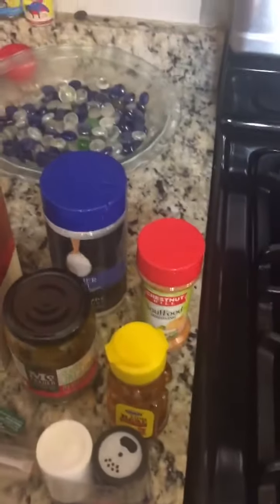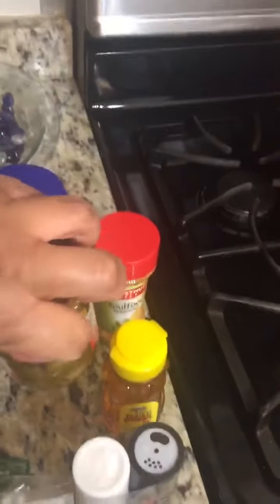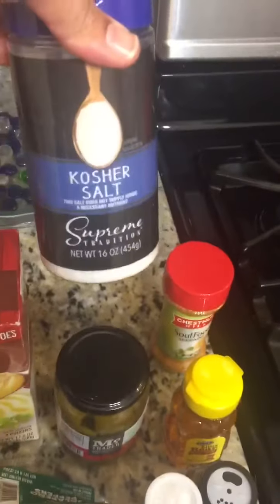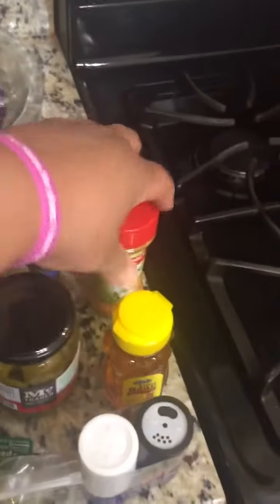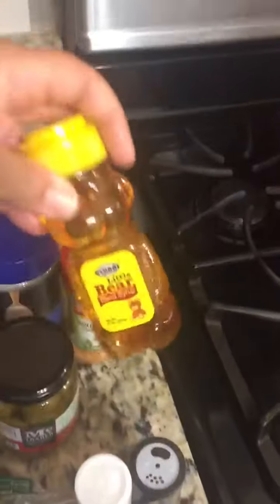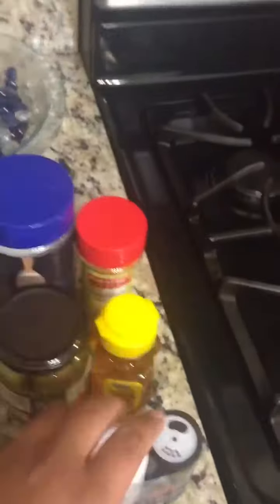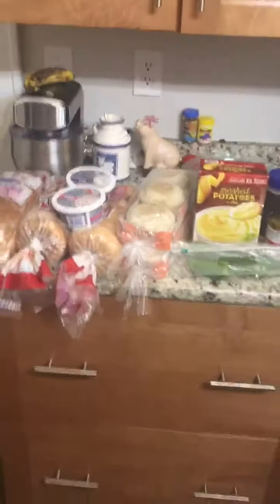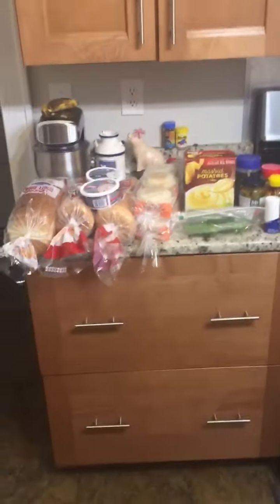At Dollar Tree slash Family Dollar, I got a thing of jalapeños for a dollar and a quarter, some kosher salt, soul food seasoning, a thing of honey, and some salt and pepper. That is all for our haul! Successful Six family, we love you as always — have a wonderful day!